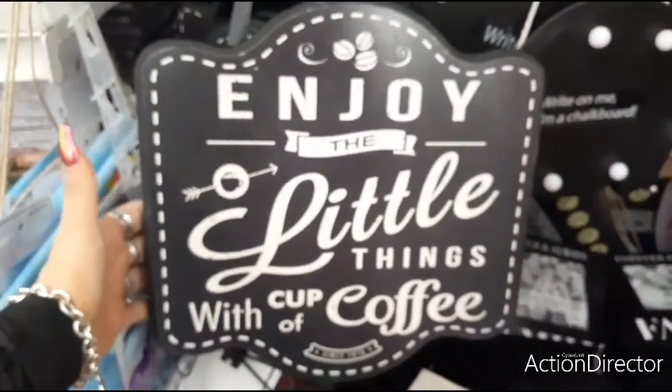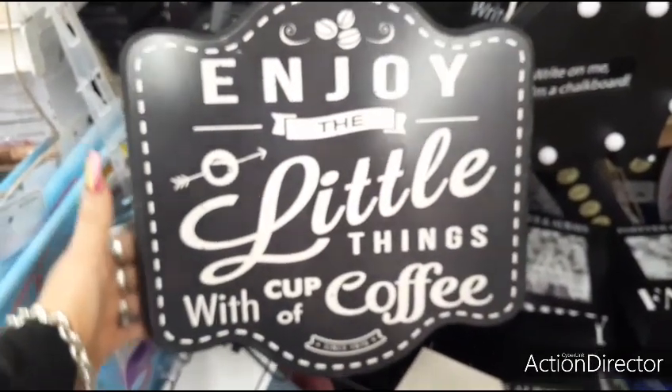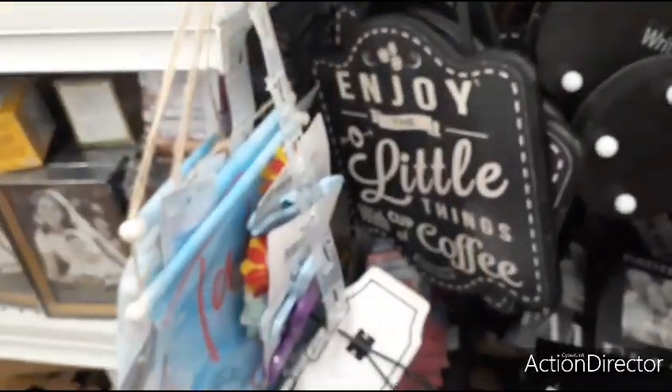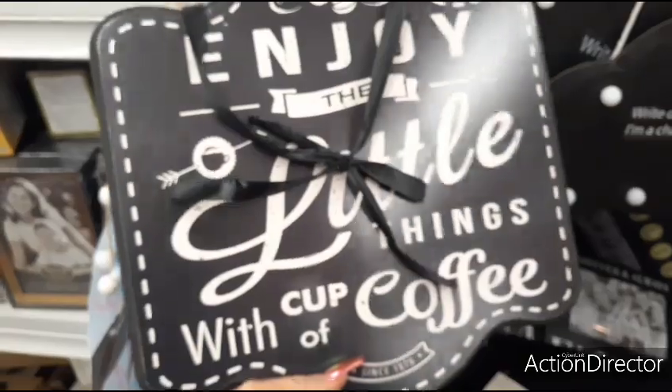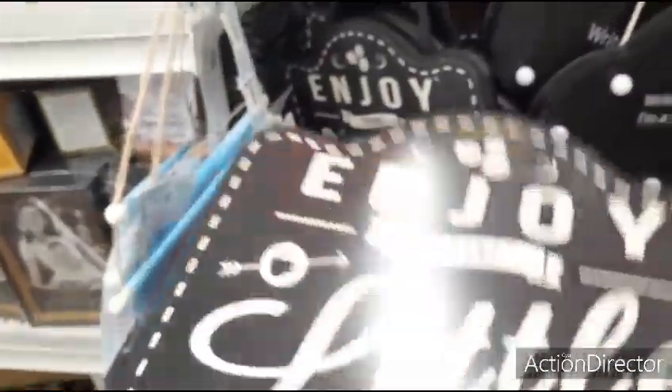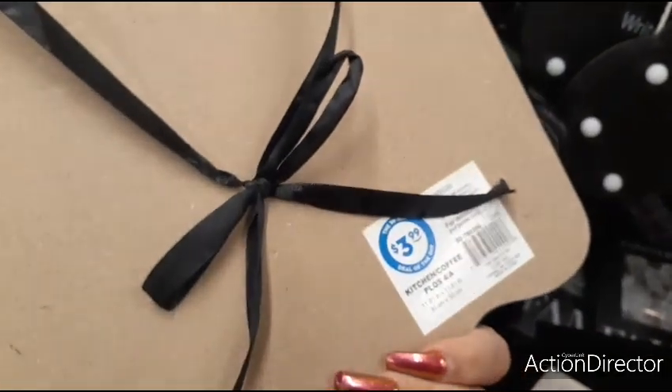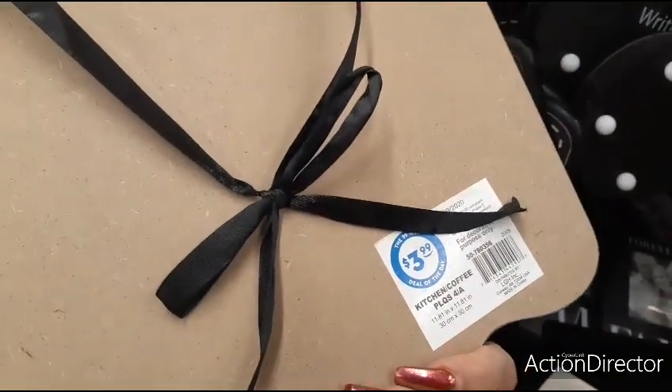Another cute present — 'Enjoy the Little Things' with a cup of coffee. Coffee, coffee, coffee! $3.99. Love this — adorable, another gift for under $5. This is MDF, 11.8 inches by 11 inches.